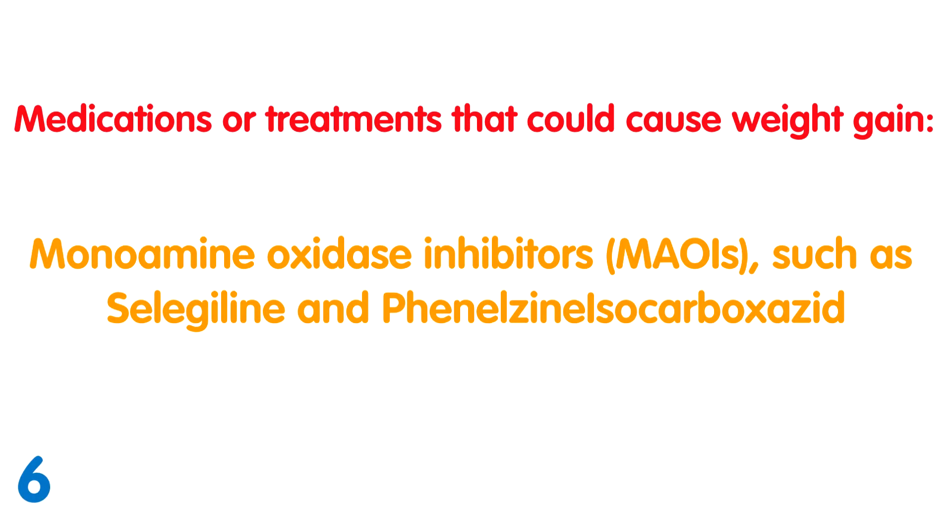Monoamine oxidase inhibitors, or MAOIs: These antidepressants work by effectively increasing the amounts of neurotransmitters and other chemicals in the brain. People taking these antidepressants need to be particularly careful about ingesting certain foods and other medications. Side effects include dizziness on standing, sleep disturbance at night, sleepiness during the day, dry mouth, tremors, difficulty passing urine — especially in men — and weight loss or weight gain. The impact on the patient's sleep patterns seems to be the main reason for weight gain.